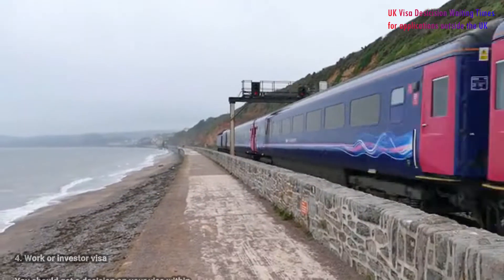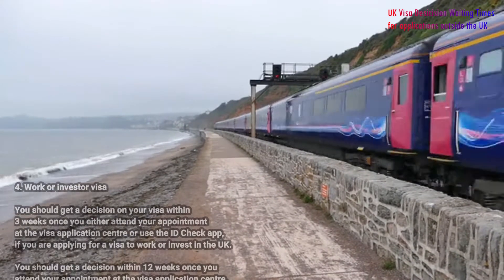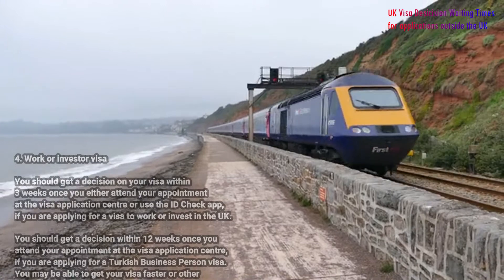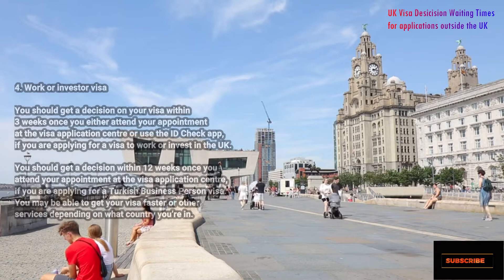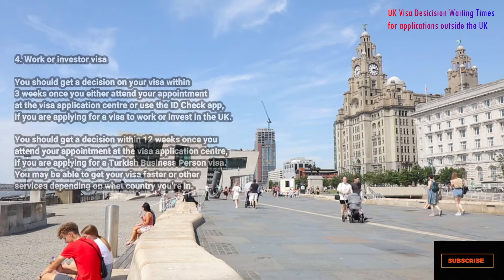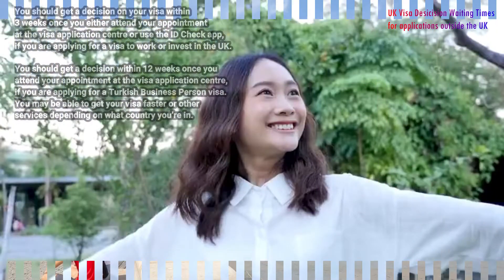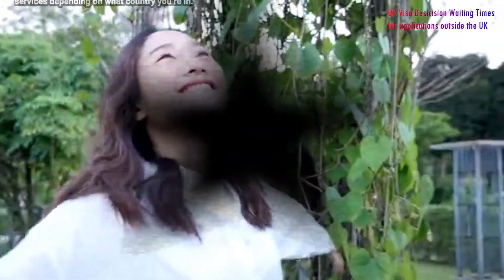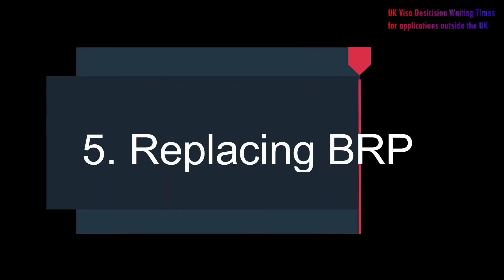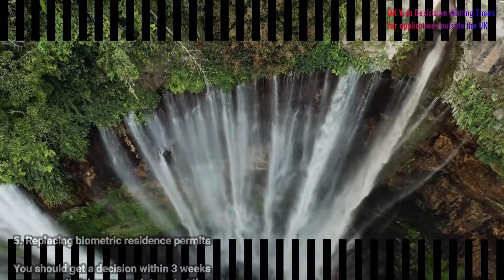Number four: work or invest visa. You should get a decision on your visa within three weeks once you either attend your appointment at the visa application center or use the ID check app, if you are applying for a visa to work or invest in the UK. You should get a decision within 12 weeks once you attend your appointment at the visa application center if you are applying for a Turkish businessperson visa. You may be able to get your visa faster or access other services depending on the country you are in.